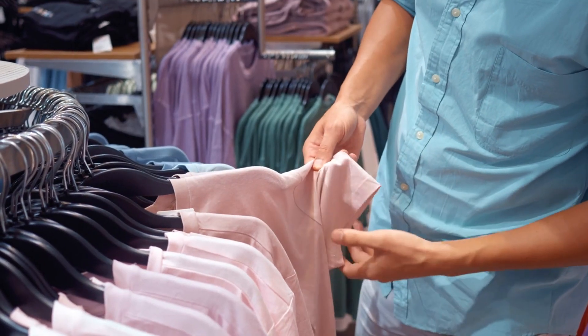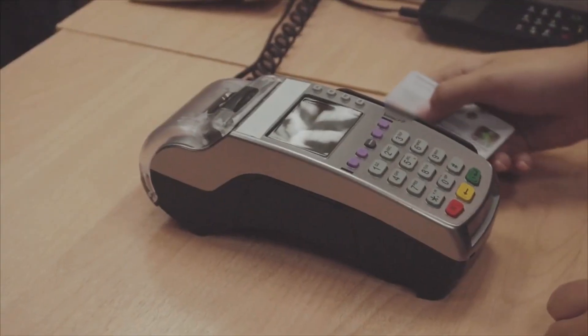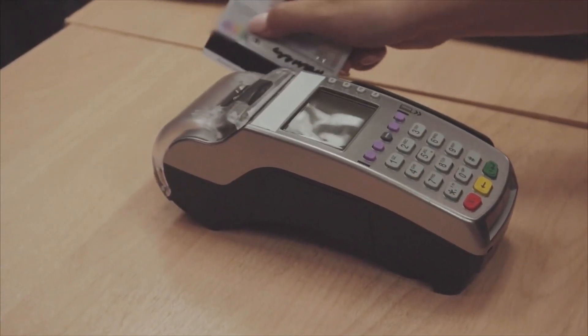By streamlining your shopping routine, you cultivate a sense of control and intentionality, reinforcing the habits essential for a successful low-buy year.